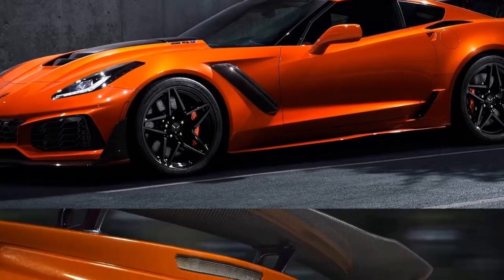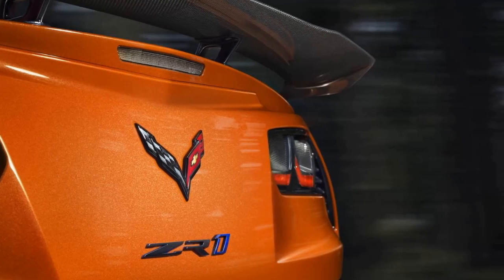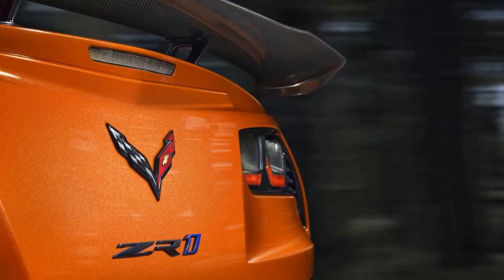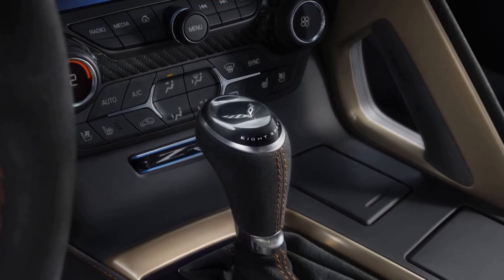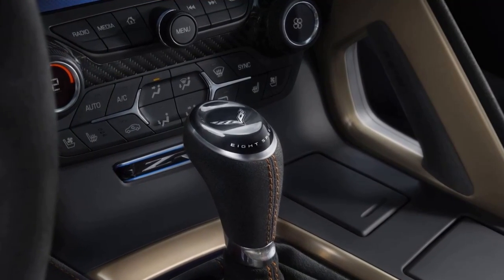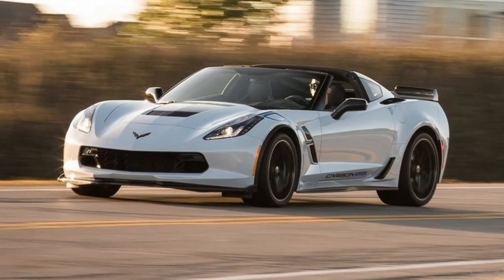"I've never driven a Corvette like this before, and nobody else has either, because there's never been one like this before," said Mark Reuss, Executive Vice President, Global Product Development, Purchasing, and Supply Chain. "Its unprecedented performance puts all other global supercars on notice that the ZR1 is back."